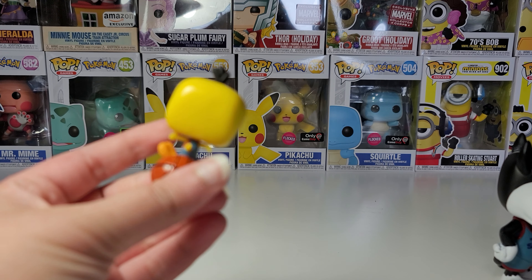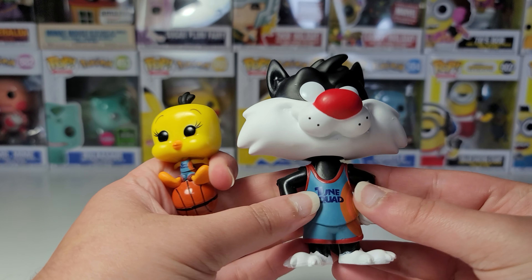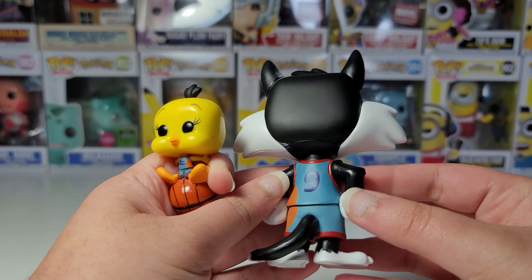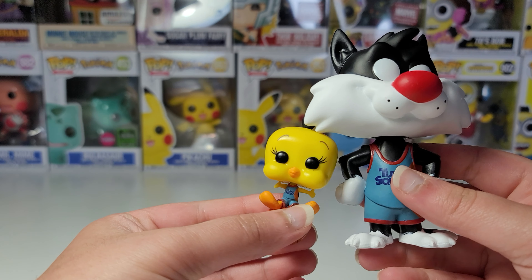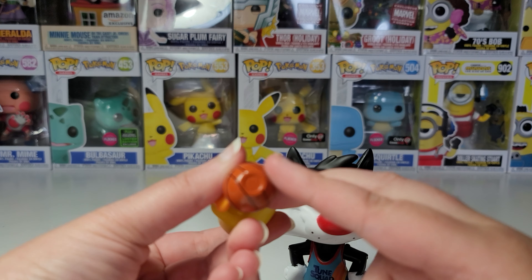I will show these up close as well. She's sitting on a basketball and the jersey says Toon Squad. It's really small and the details on this are really nice. And then here is Sylvester — also Toon Squad jersey, number 9. Let's see Tweety's number. There is no number on the back.